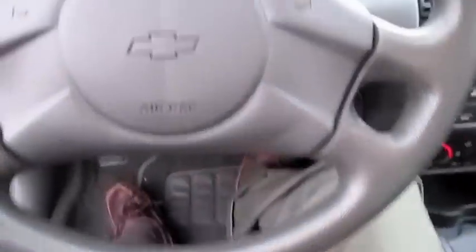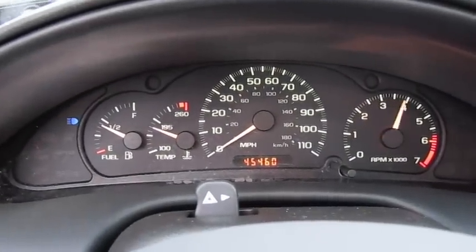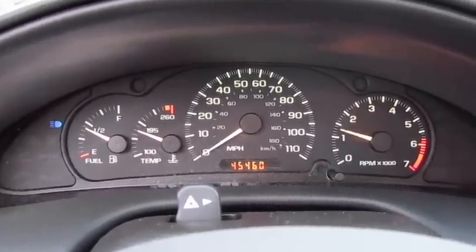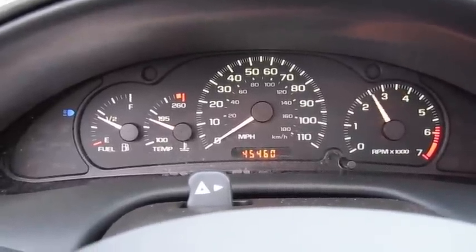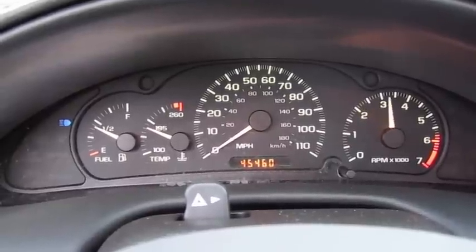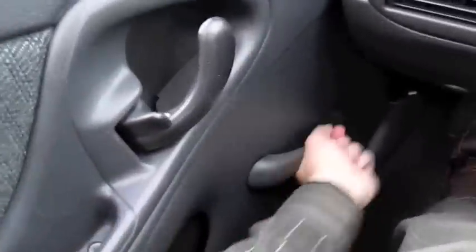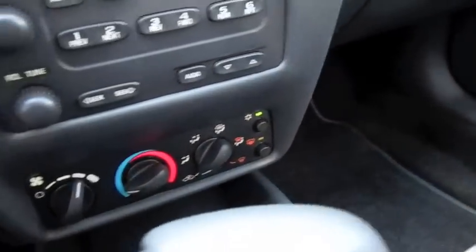Let's go ahead and see how it sounds. Not bad. Cold air conditioning. Different zones. Defrost.